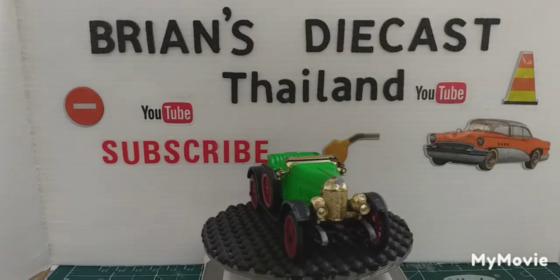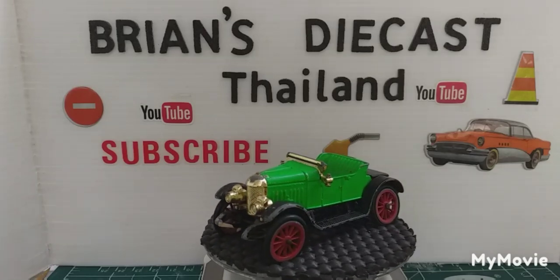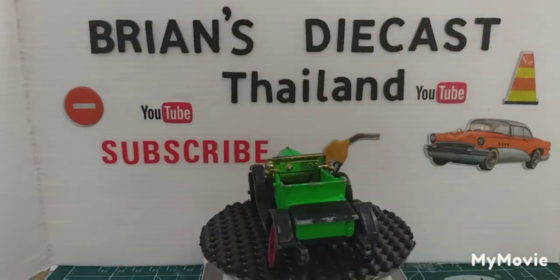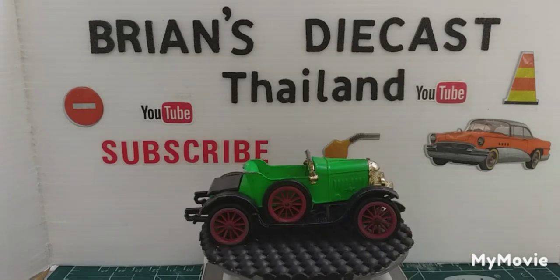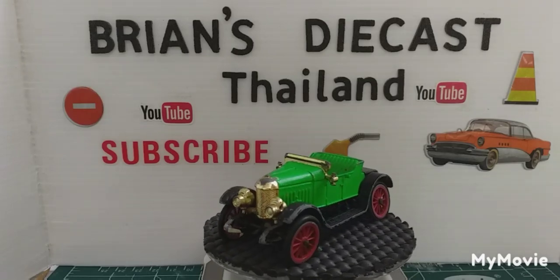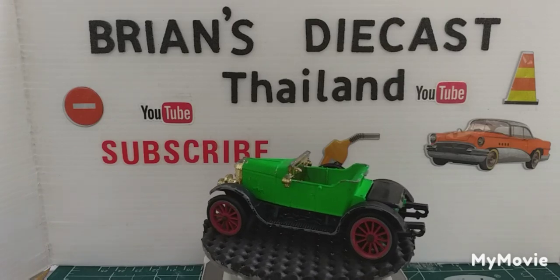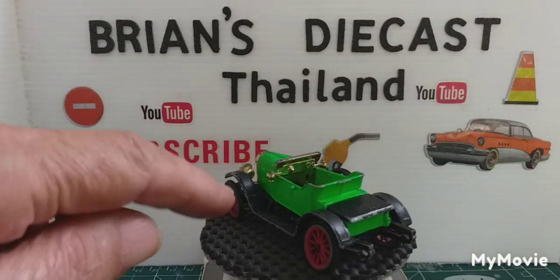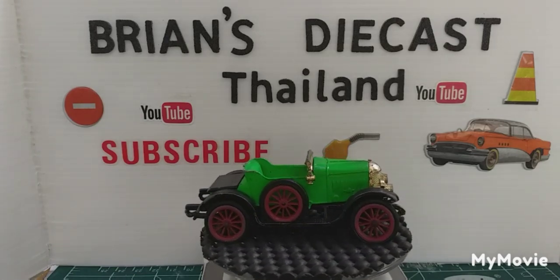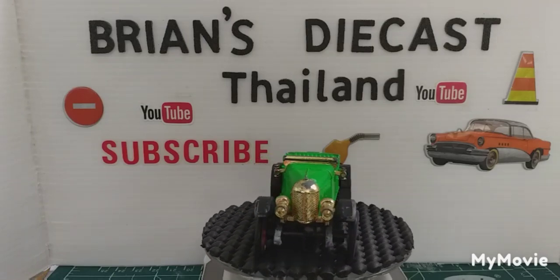So you wonder why Dinky Toys chose this Morris Oxford to be the Beat Car. Well, the very first publicity manager the Beatles ever had was a guy called Alan Richard Williams, and he actually owned one of these cars in real life. The only difference was his car was a four-seater, and on occasions he used to drive the Beatles round the streets of Liverpool for publicity — that's how this car became the Beat Car.